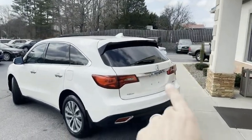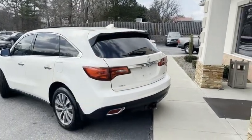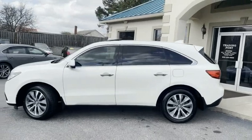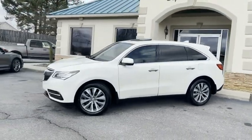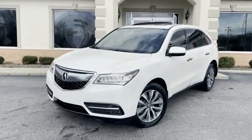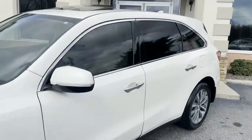It does have the backup camera, backup sensors, power lift gate, towing package — this thing's loaded, guys. It is Carfax certified zero accidents with all the service records. This was someone's baby, and we have it here at the Trading Post in pearl white with rear DVD.